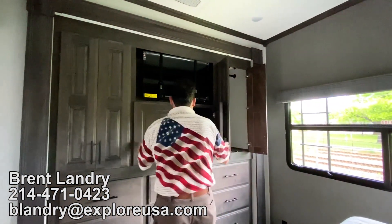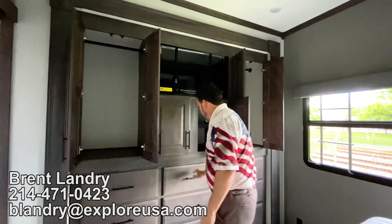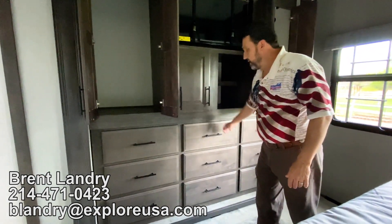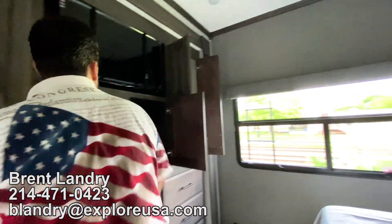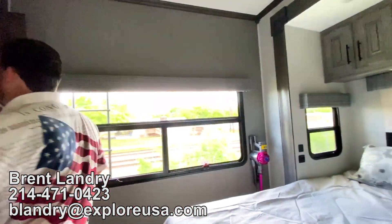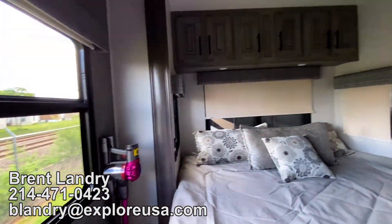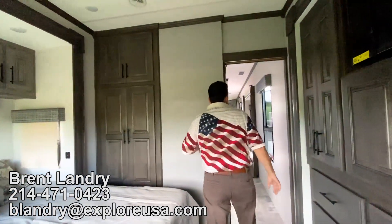All the space here — shelving under there, more hanging space, and nine drawers on the bottom. Just a great layout. They've offered you storage, space, and lots of daily creature comforts with the kitchen and living room. This is a great, great setup.